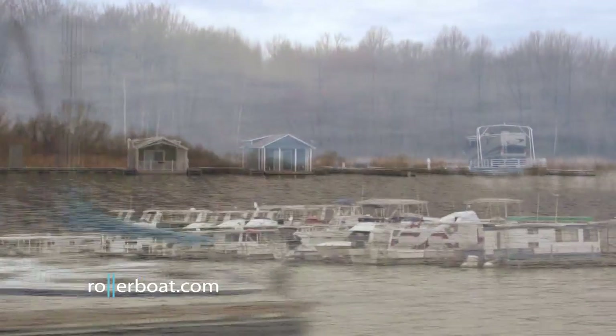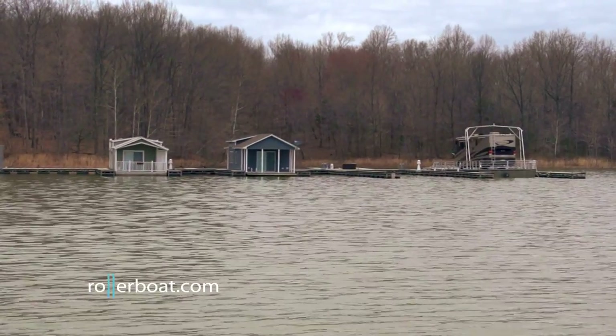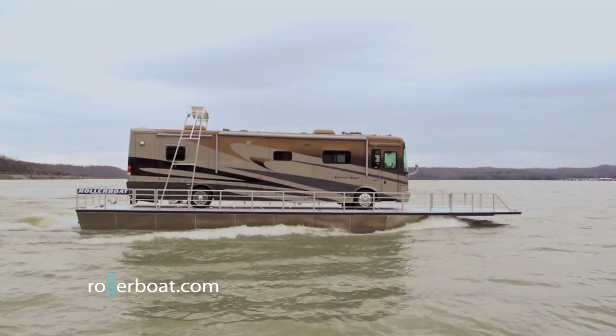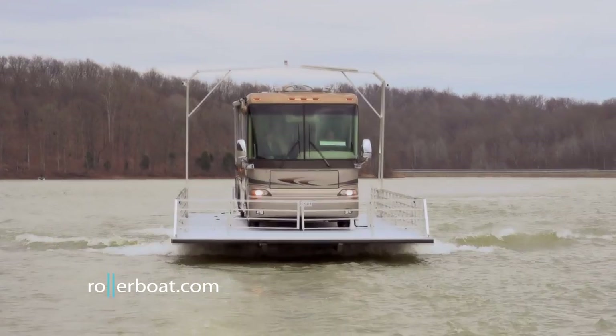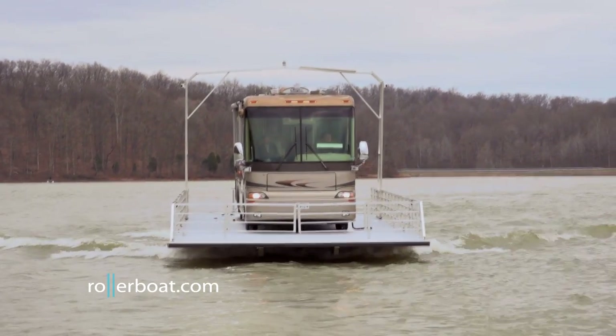The idea of an amphibious RV has been around for years, though none have been as successful or well-built as Rollerboat. Constructed by Destination Yachts, each hull is built in five-foot airtight sections. The center of the deck is reinforced from the bow to the rollers to support the heaviest of RVs.